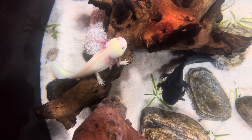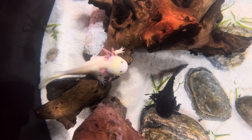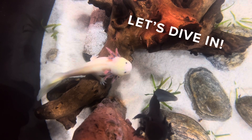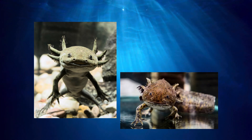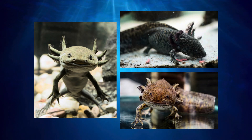Today, we are going to learn a lot about these awesome amphibians. Let's dive in. The axolotl's color typically ranges from black to brown and sometimes gray with black spots. This coloring helps them camouflage into their murky water surroundings.